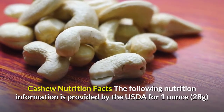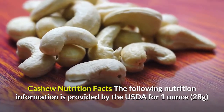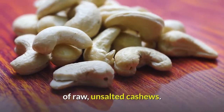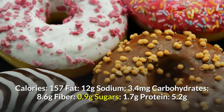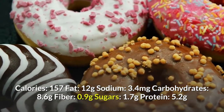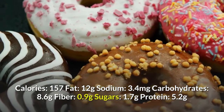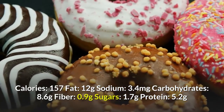Cashew Nutrition Facts. The following nutrition information is provided by the USDA for 1 oz (28 g) of raw, unsalted cashews: Calories 157, fat 12 g, sodium 3.4 mg, carbohydrates 8.6 g, fiber 0.9 g, sugars 1.7 g, protein 5.2 g.